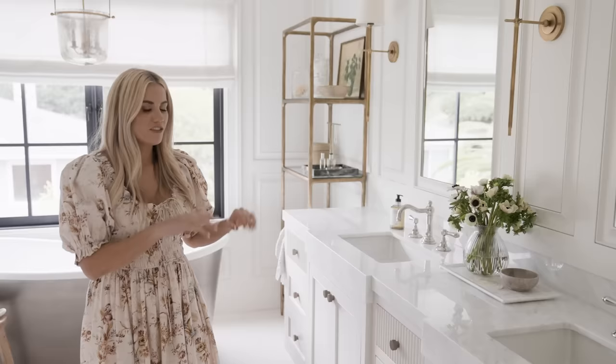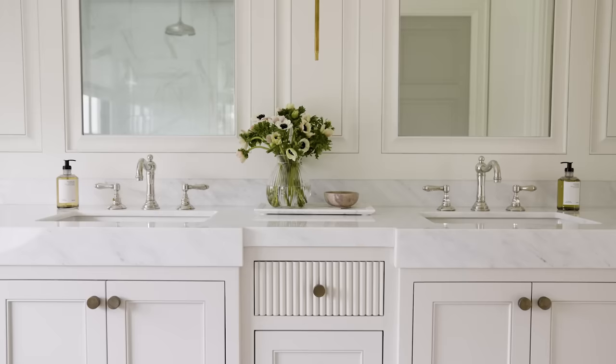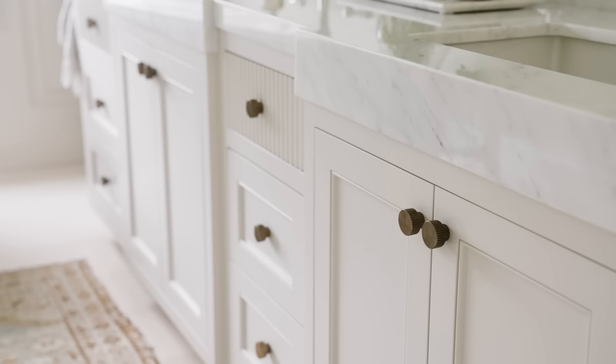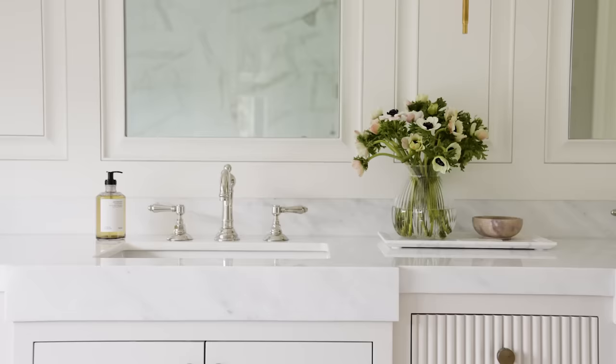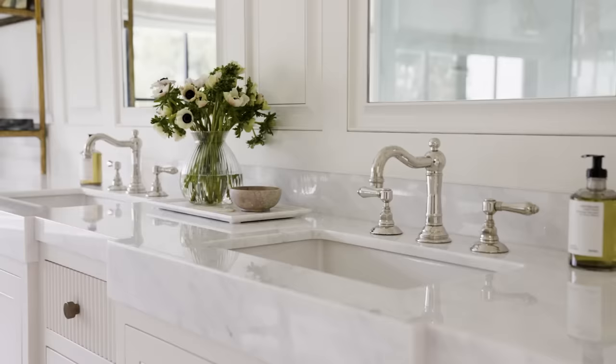The vanity design is gorgeous with a lot of really interesting details. The top drawer has a reeded front, and we carried that reeded detailing into the coining on the edge of the hardware. Even the countertop has a really cool profile — we have a thick profile on this Calcutta marble and then a thicker edge across just the sink.